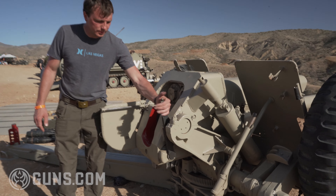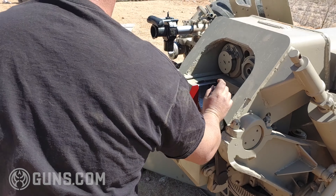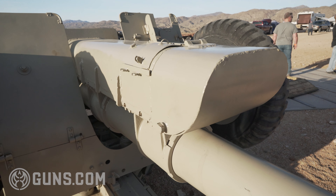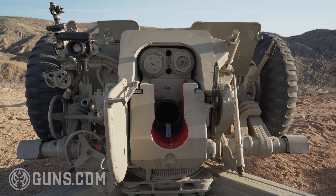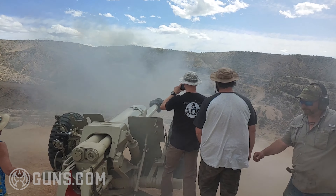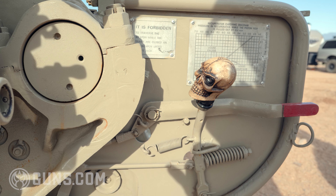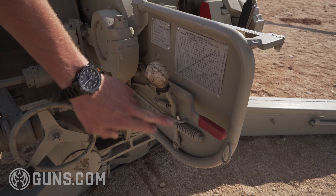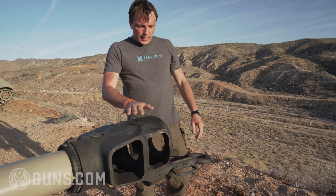This here is the control for the block — this is how you lower the block. You have your recoil measurement, which tells you if there is anything wrong with your cylinders, like your recoil or replenisher cylinders, and it tells you how far back it goes. This is your trigger for the gun, which can be operated by hand, or you can hook up a ring to it and fire from a distance.